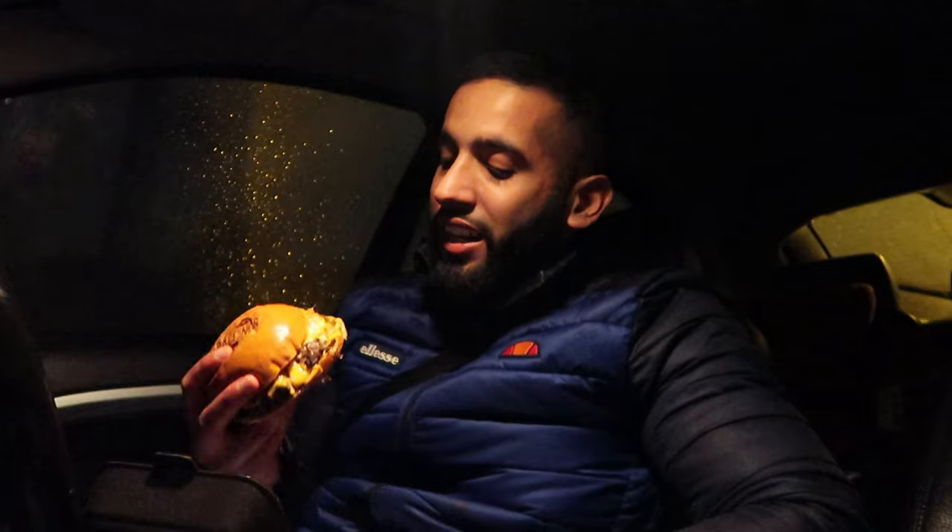I'm now going to move on to the Capone burger. This looks delicious and if it tastes anywhere as good as that Pablo burger we're onto a winner. This is a beef burger — let's see what this is about, bismillah.